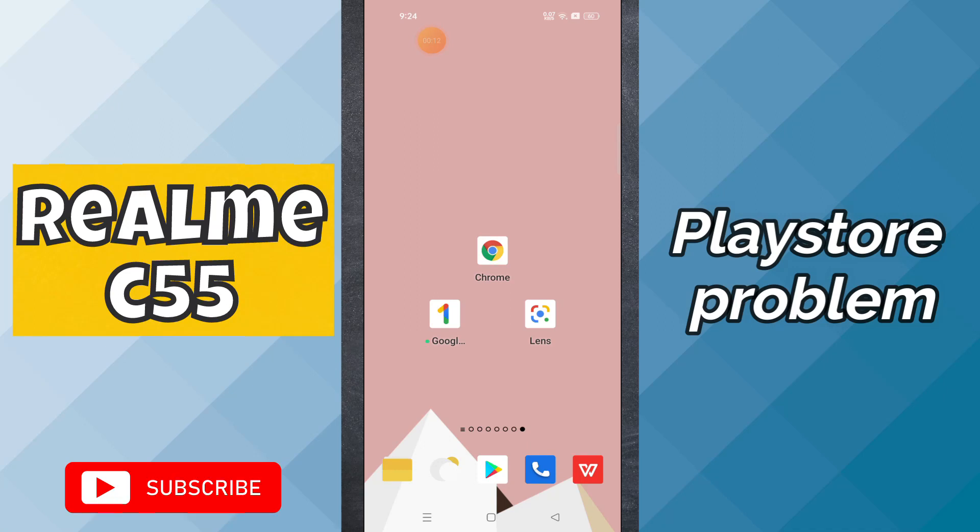Hello everyone. In today's video I will tell you about the Play Store problem in your device, Realme C55. If the Play Store is not working or not downloading apps, I will show you how you can fix it. Before I start, if you're new here, don't forget to subscribe and press the bell icon. Now let's watch the complete video and you will learn how you can fix your Play Store.